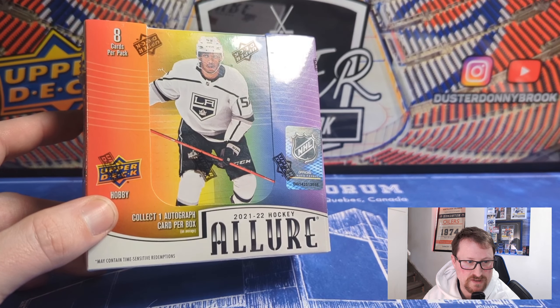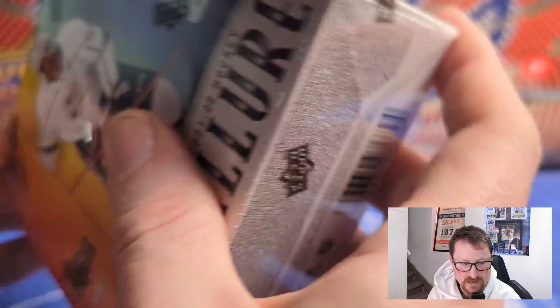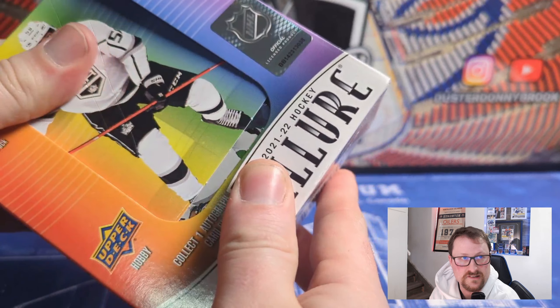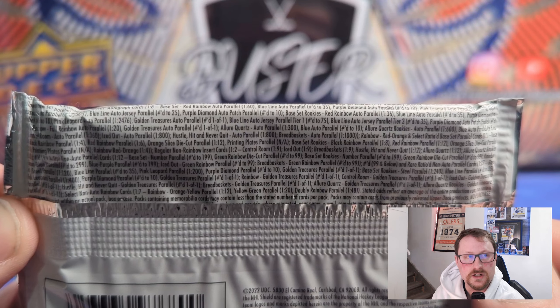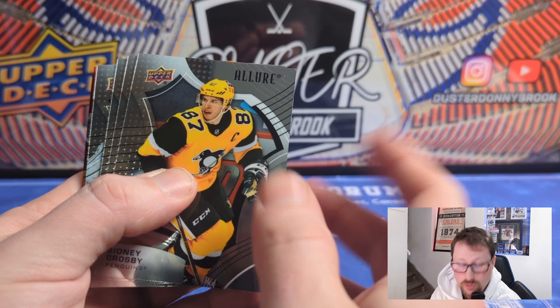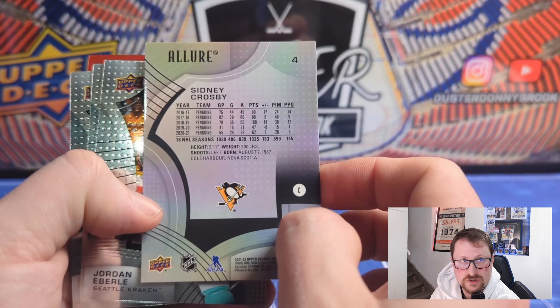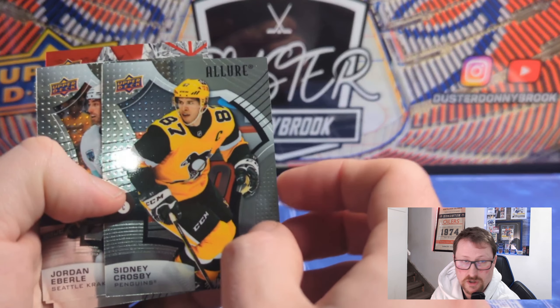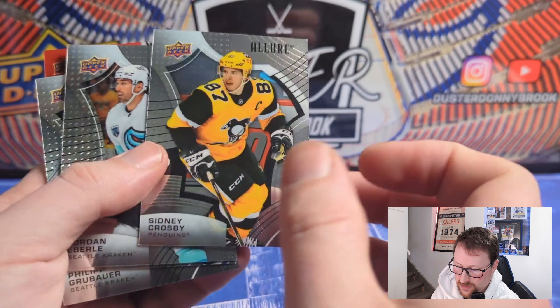It's a pretty standard checklist — we know this rookie class very well. All rookies are live since this product is late, which is nice. The box is a stand-up box here as opposed to the flat long box you almost always get these days. Eight packs in the middle, and the packaging is all about deception — it makes it look like there should be two rows of packs but there's just the one. Opening packs now — got an orange slice die cut right away. Fully expecting my auto to be like a Jonathan Dahlen who's not in the league anymore. Sydney Crosby base card — there's your base design.